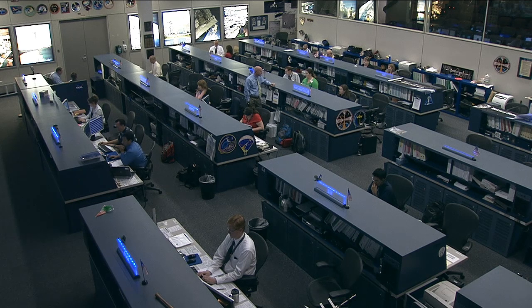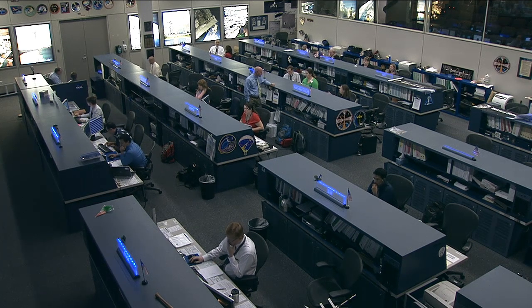This week more cargo is going to be unloaded, but the human crew on orbit is actually not involved. Canadarm2 will be used to remove payloads from Dragon's trunk and install them on the station, and the arm will be commanded by flight controllers here on the ground.